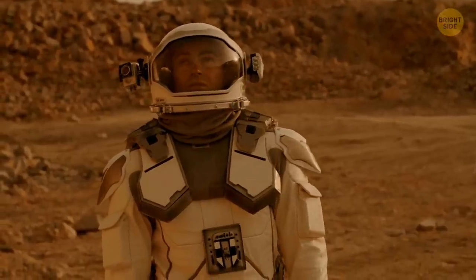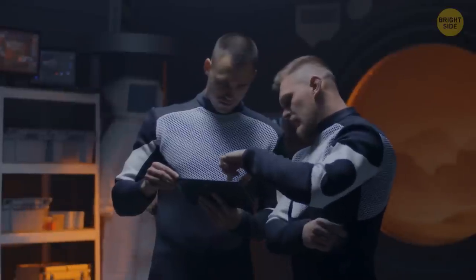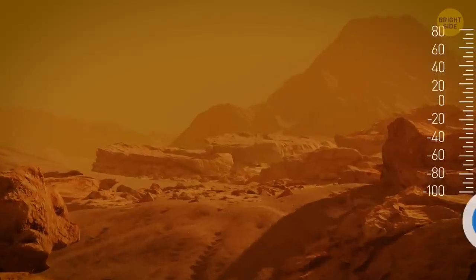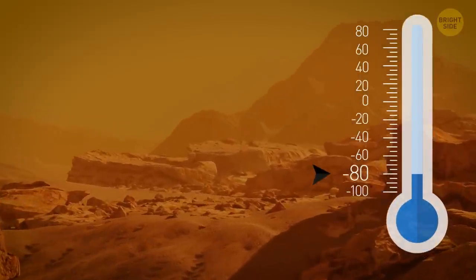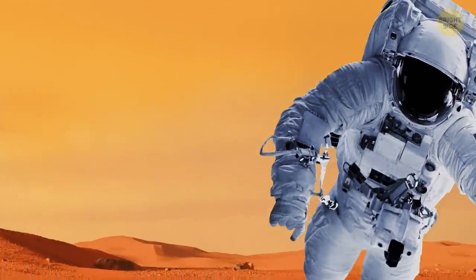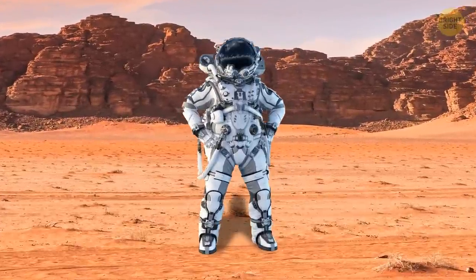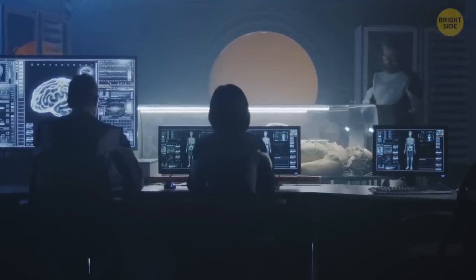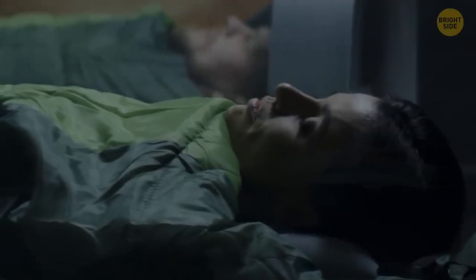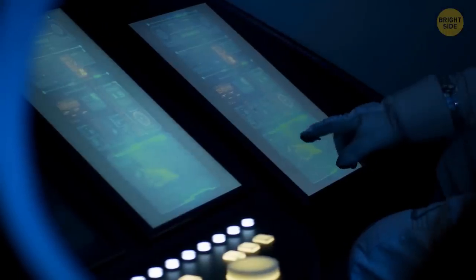These astronauts don't have a return ticket — they'll have to stay on Mars for two years. They live in their spaceships while getting used to unusual conditions: temperatures around -80 degrees Fahrenheit, and gravity two and a half times weaker than on Earth, meaning a person can jump twice as high and lift heavier objects. But muscles struggle to adjust, so astronauts can't work full-time.